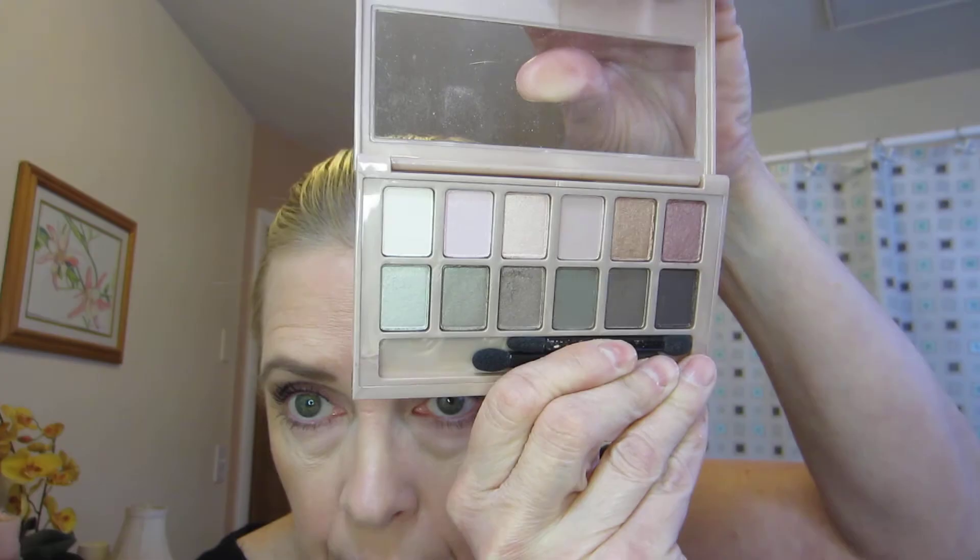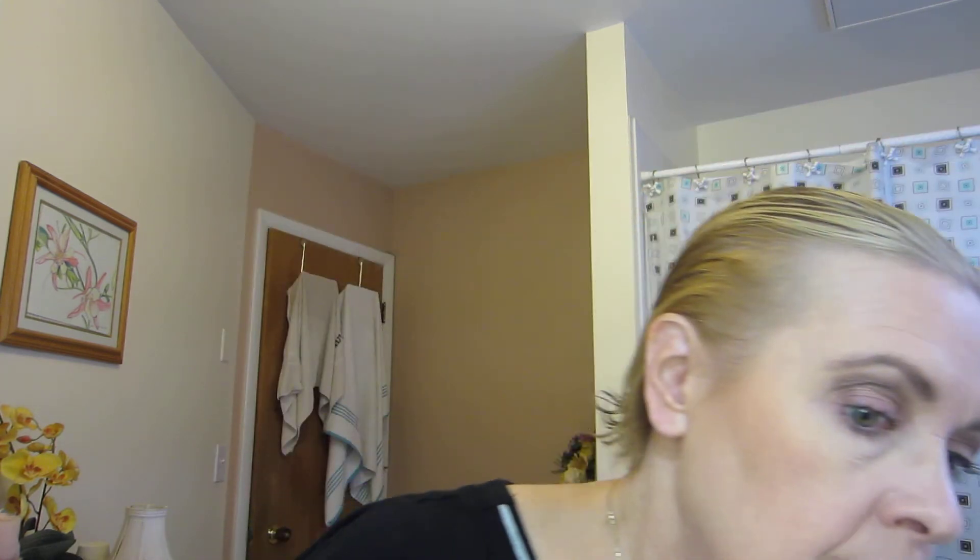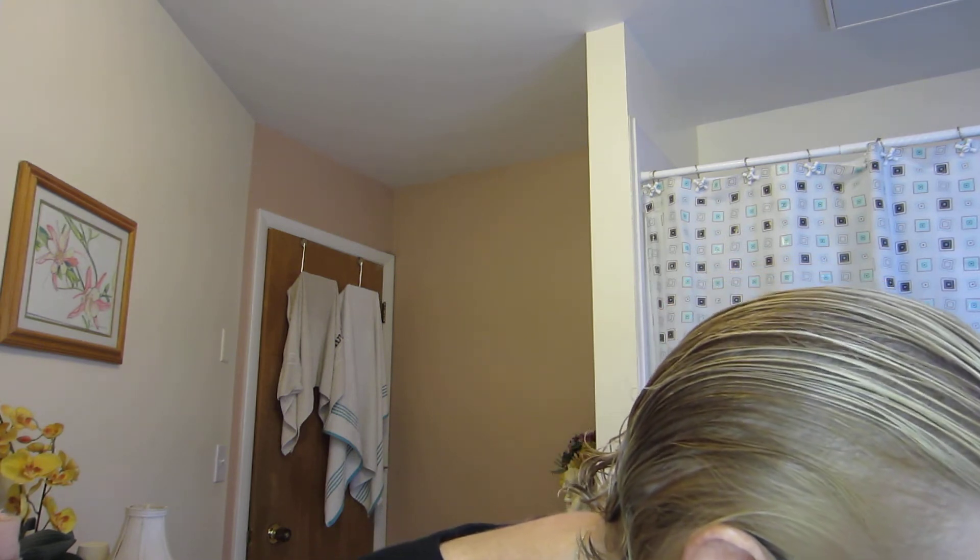I got the Maybelline Blushed Nudes palette — it's what I'm wearing today. I've come to the conclusion that all of these pinky-purple palettes tend to give me the same effect. There's fallout, they're powdery, but I think it gave a good look and they were easy to work with. The lighter shades remind me of a shade in my Naked 3 palette called 'Limit.'